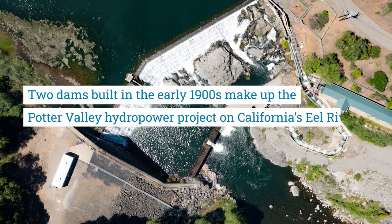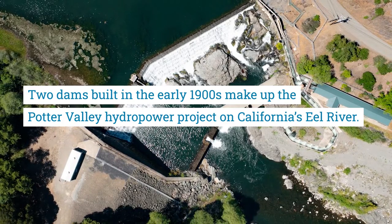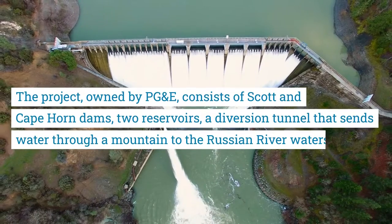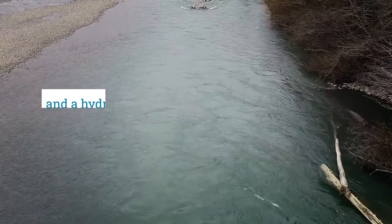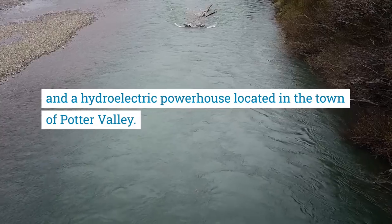Two dams built in the early 1900s make up the Potter Valley hydropower project on California's Eel River. The project, owned by PG&E, consists of Scott and Cape Horn dams, two reservoirs, a diversion tunnel that sends water through a mountain to the Russian River watershed, and a hydroelectric powerhouse located in the town of Potter Valley.